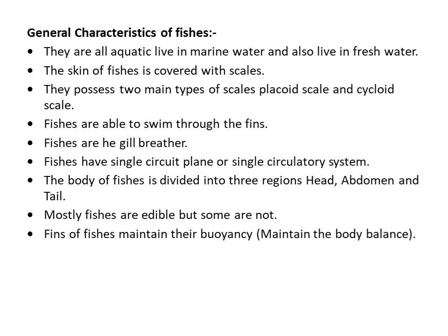Let's start the general characteristics of fishes or superclass Pisces. Fishes are all aquatic — they live in marine water, meaning they are found in the sea or ocean, and also in fresh water. The skin of fishes is covered with scales — they possess two main types of scales: placoid and cycloid scales. Fishes are able to swim through their fins, and fishes breathe through gills.